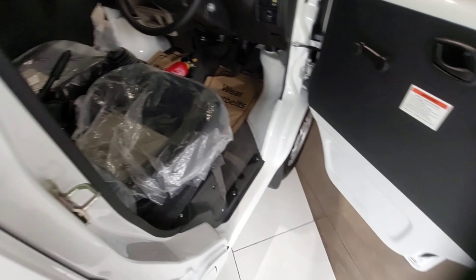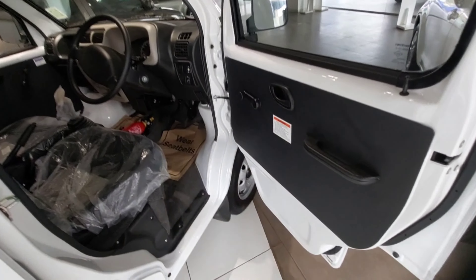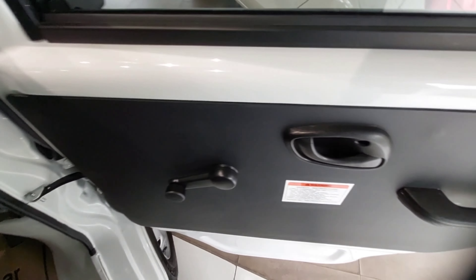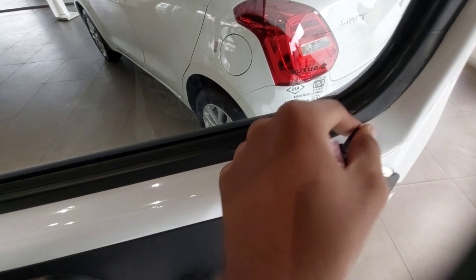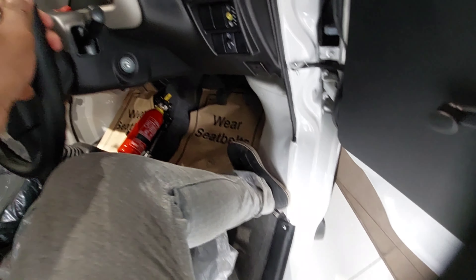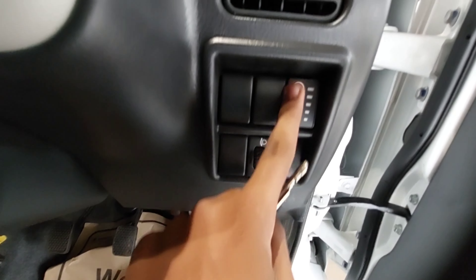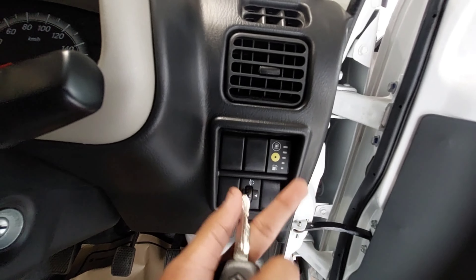Now moving to the front side — getting in and out of this car is a bit tricky because it is quite high up. Inside, you have manually operated door windows, a door lock and unlock mechanism, and a grab handle. You don't get any fancy features.